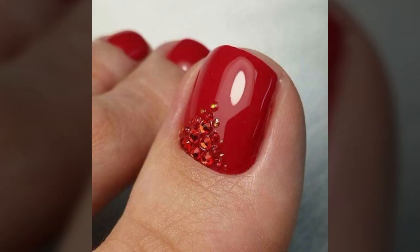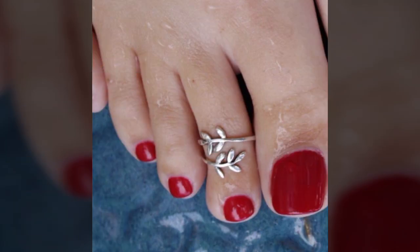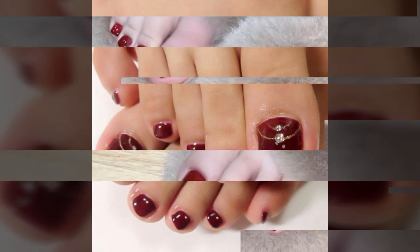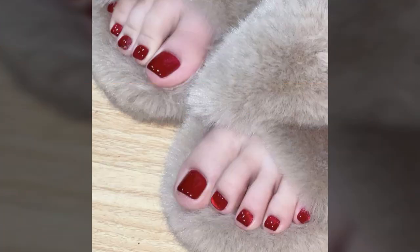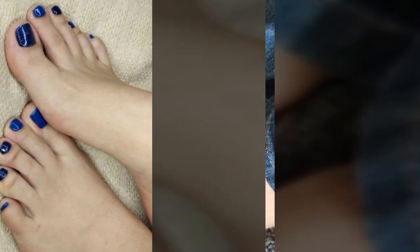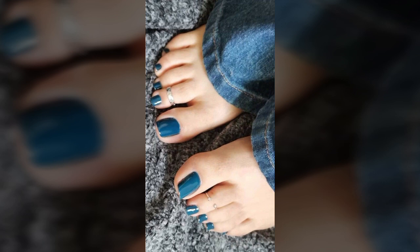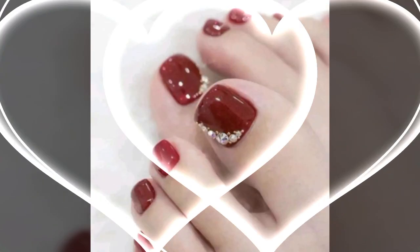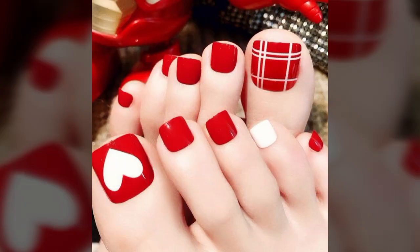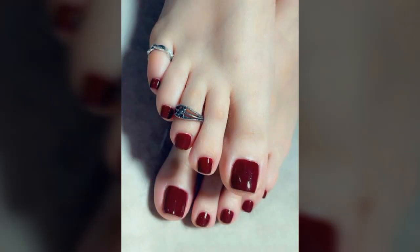If you want to buy these very beautiful and trendy stylish nail paint designs, then I will tell you some website names like AliExpress, ibiva.com, Etsy.com, and Amazon. You can buy these very beautiful and trendy stylish nail paints from these websites easily at a very reasonable price, or visit your shopping mall or market.